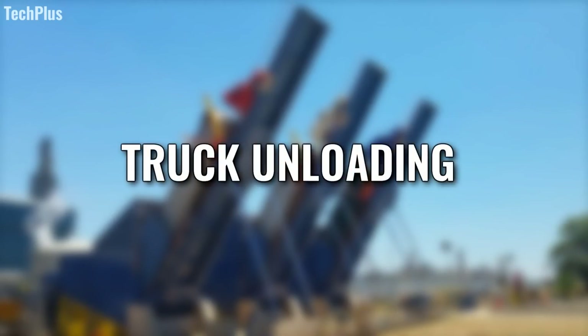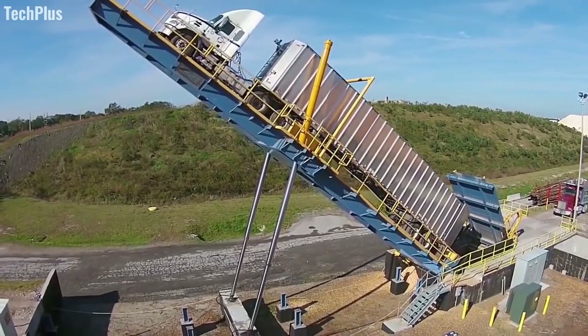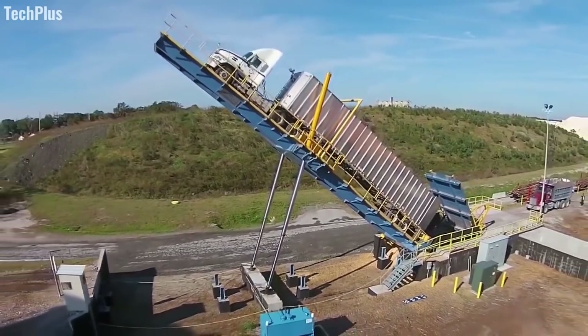Truck Unloading Machine. The Brux Truck Unloading Machine from Global Corporation Trucks is the most mind-blowing way imaginable of emptying the contents of shipping trailers.